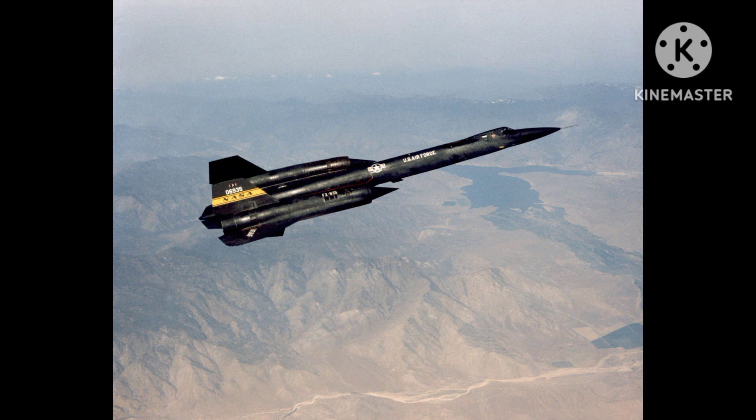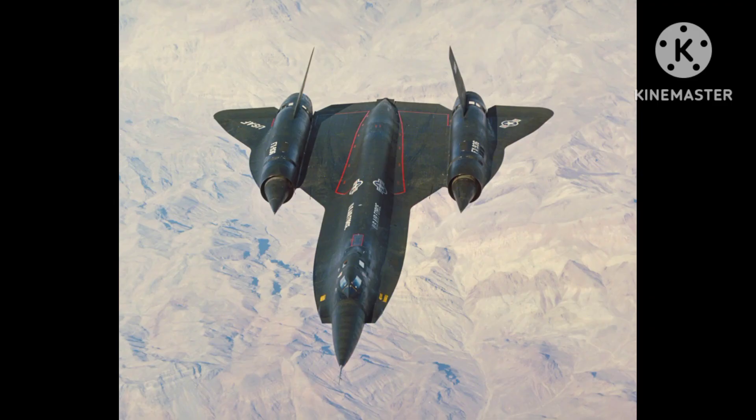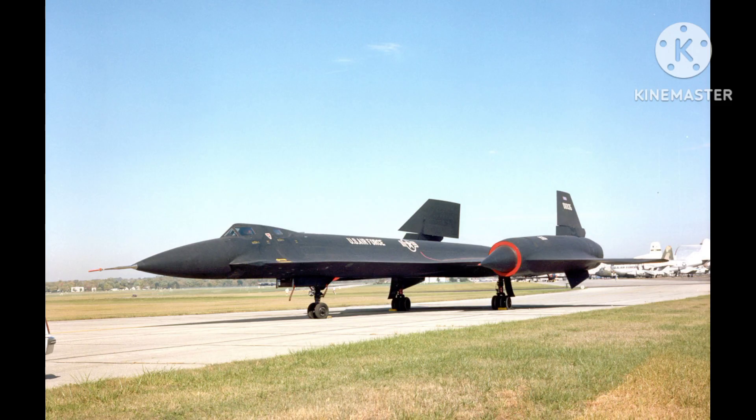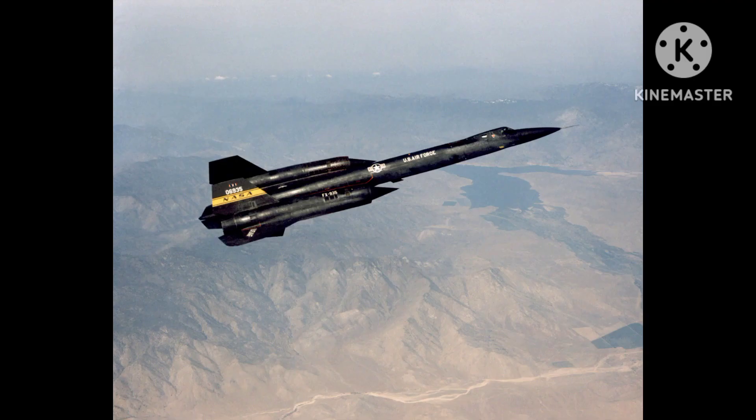The YF-12 was powered by two Pratt and Whitney J-58 engines, which were similar to those used in the A-12. These engines were capable of producing a combined thrust of over 60,000 pounds, which enabled the YF-12 to reach its high speeds and altitudes. The aircraft was also equipped with a complex system of fuel tanks and pumps that allowed it to fly for extended periods at high speeds and altitudes.